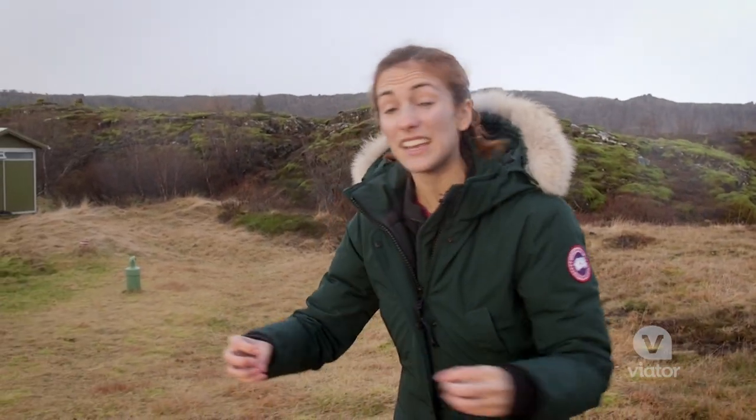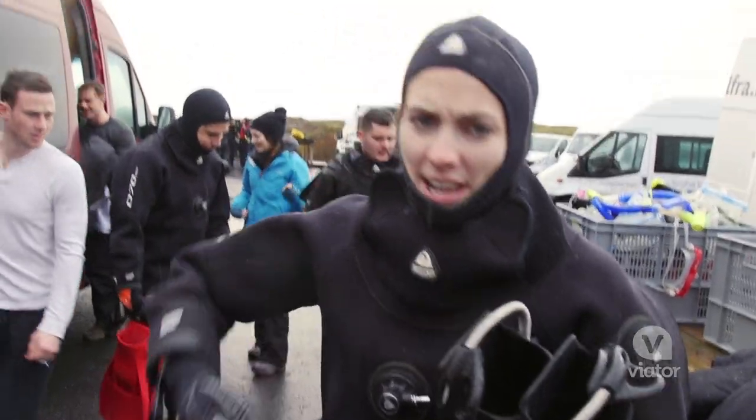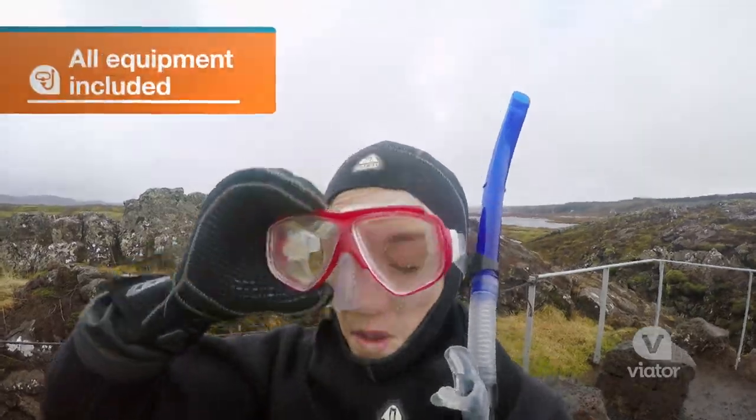On our next stop we're going snorkeling in the sulfur fissure — glacial water, some of the clearest water in the world. Let's do it. I got my fins, I got my snorkel, time to get in the water.